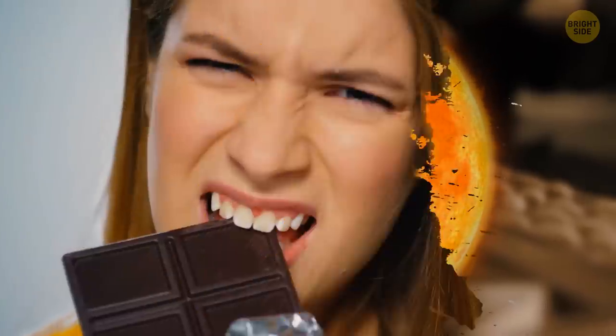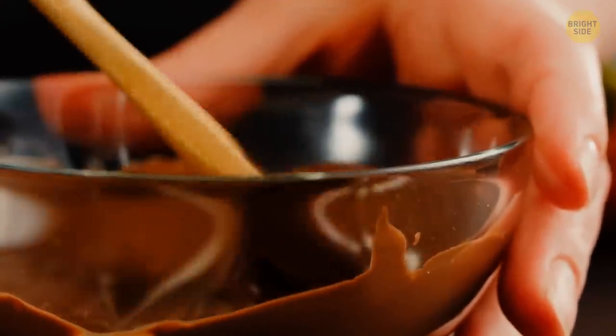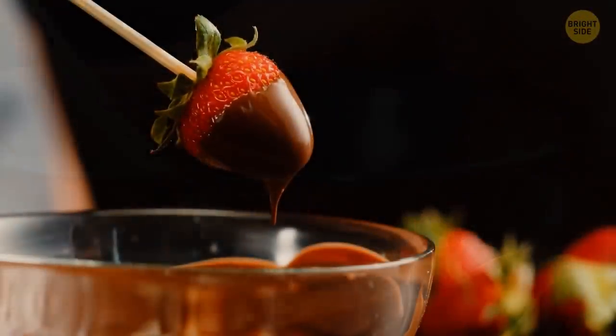As it cooled back down, it created this whitish film. The taste might be a little off, however, so it may be best to use it for cooking instead. And you'd have more self-control than I do.